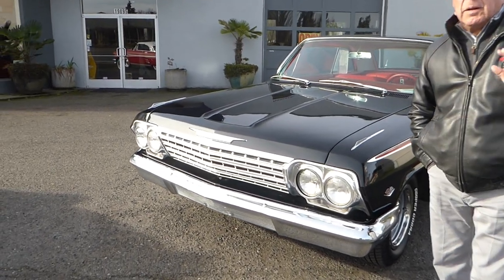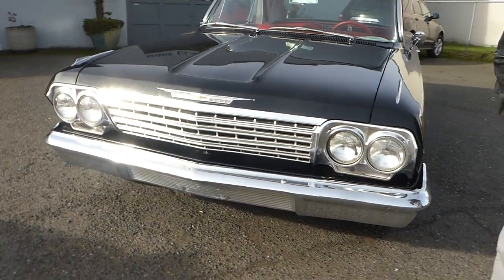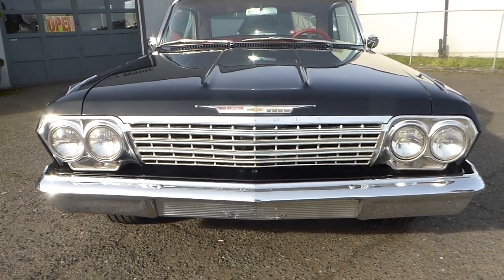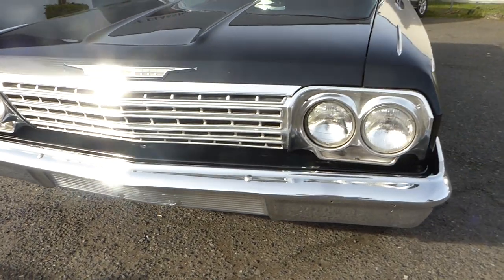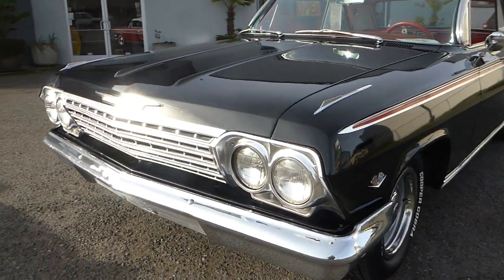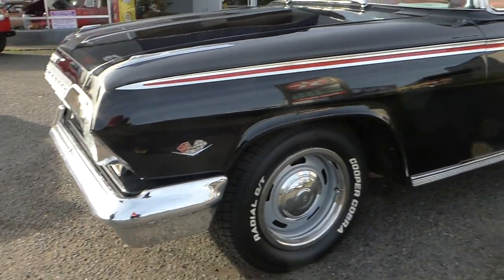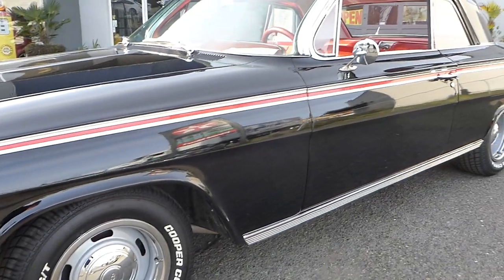Affordable Classics, welcome. You're looking at a beautiful 1962 Impala, which is black with the original interior. All the bumpers, as you can tell, very nicely in chrome. The paint is gorgeous.